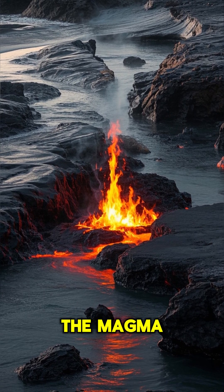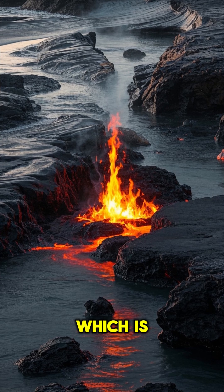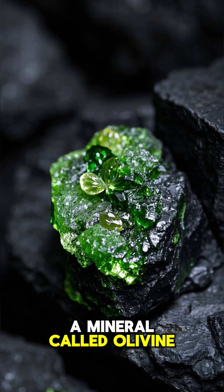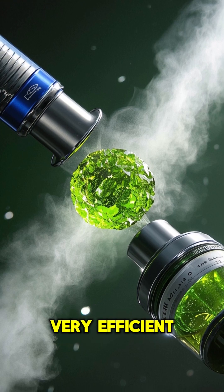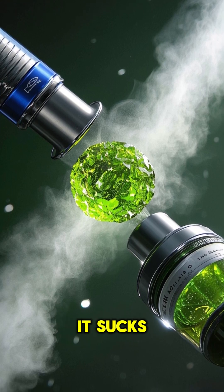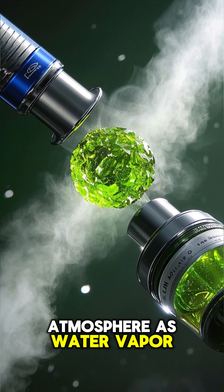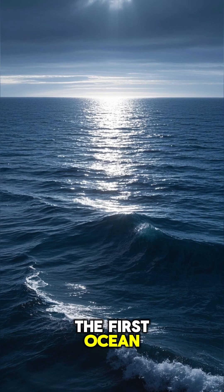But as the Earth cooled, the magma hardened into basalt, which is a type of volcanic rock, and this rock contains a mineral called olivine. Olivine is actually a very efficient water pump — it sucks up water from the mantle and releases it into the atmosphere as water vapor. And this process created the first ocean.